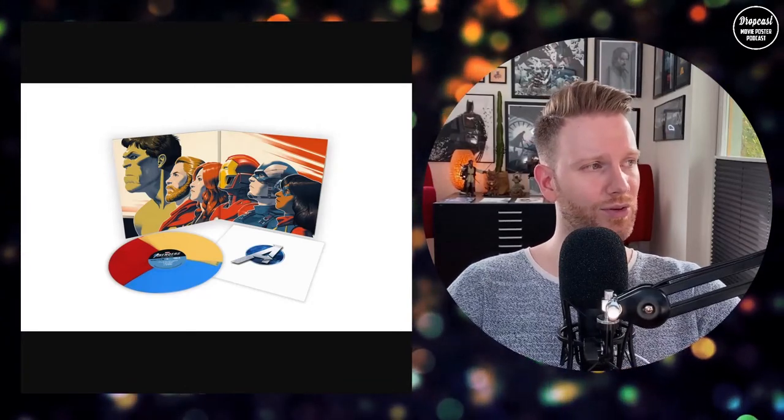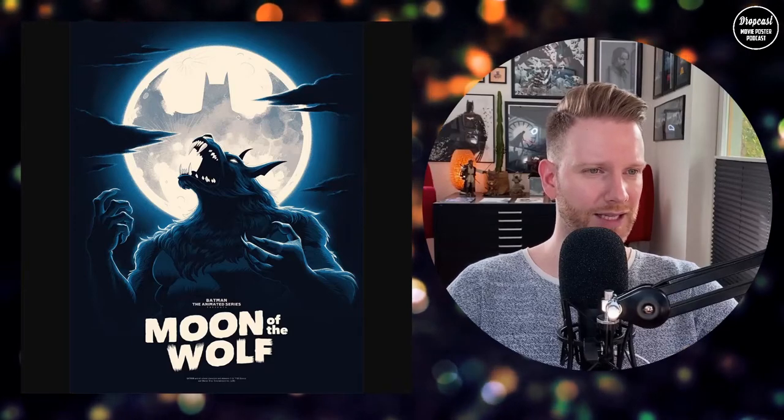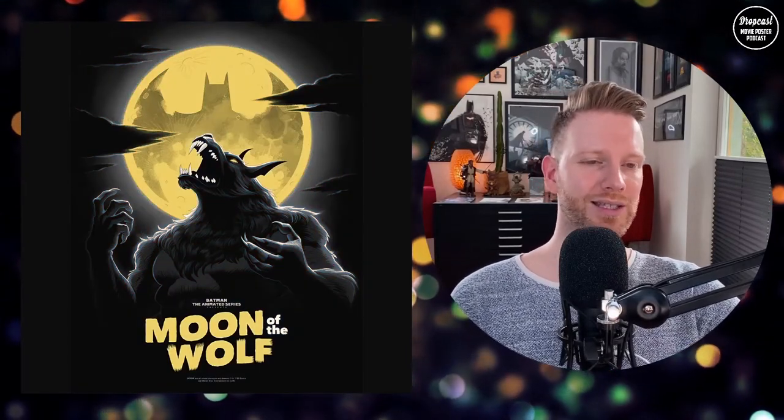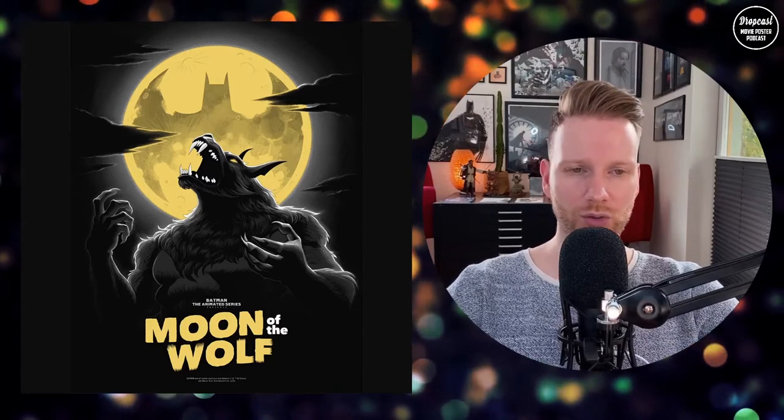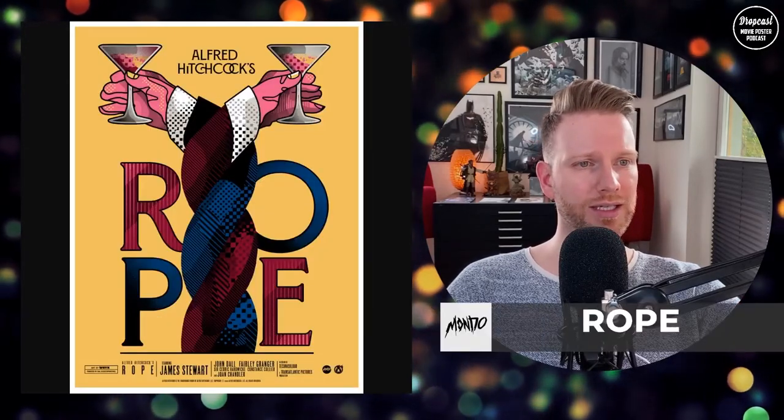Phantom City Creative are no strangers to soundtracks and did a great job. They also have the Moon of the Wolf print for Batman: The Animated Series — dark colors with the moon and bat signal, fitting tone for the night. It's an 18 by 24-inch print, edition of 225. There's also a variant with the typical bat yellow in contrast against the black of the wolf — you also see the yellow in the eyes. The variant is available 125 times. Phantom City Creative have done a lot for the Batman series and there's more coming soon.